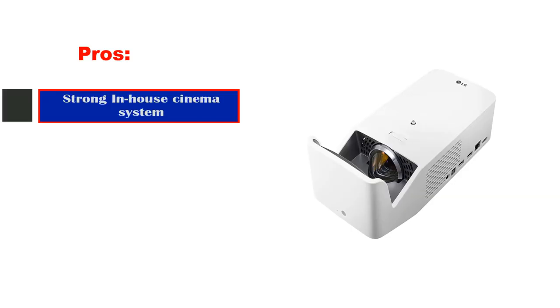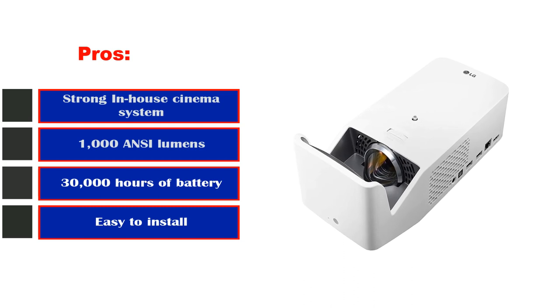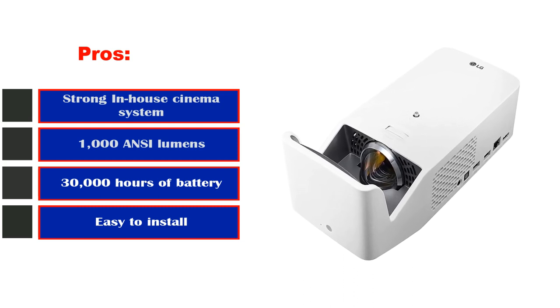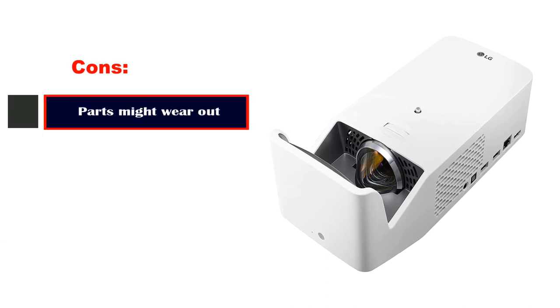Pros: Strong in-house cinema system, 1000 ANSI lumens, 30,000-hour lamp life, and easy to install. Cons: Parts might wear out sooner than expected.